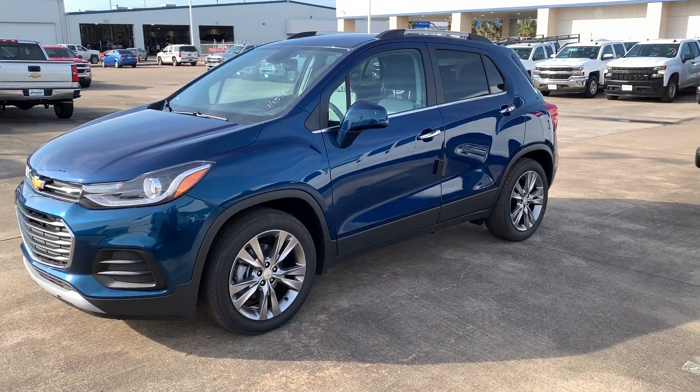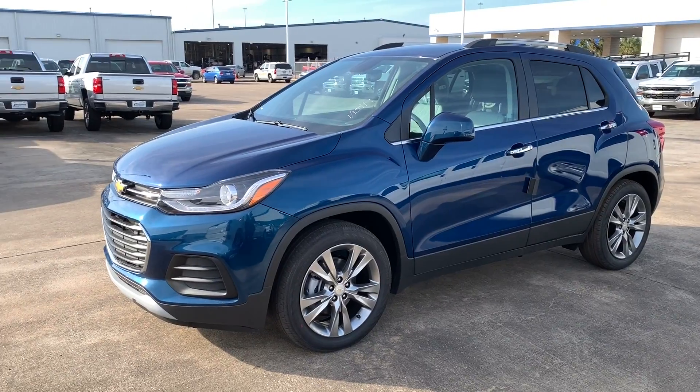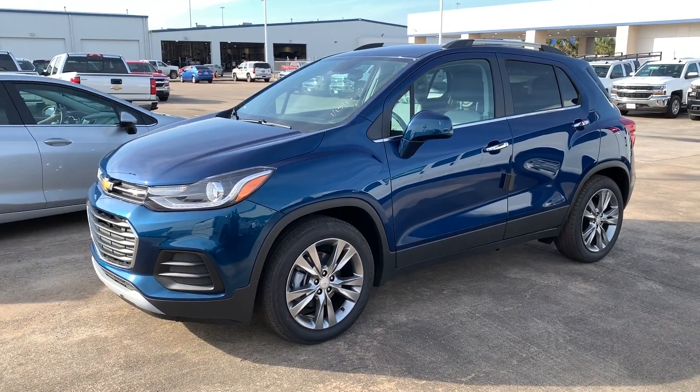What's up guys, for today's video we'll be taking a look at the all-new 2019 Chevrolet Trax LT. I'll show you many of the features on the interior and exterior.